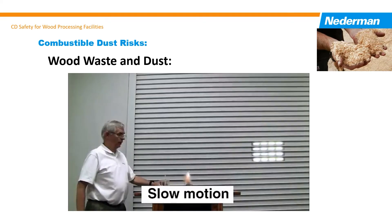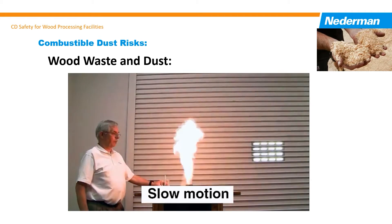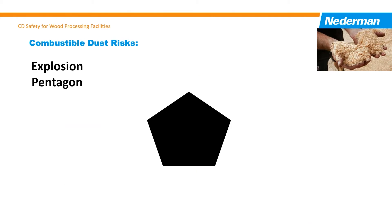Operators' knowledge on how to handle combustible materials and manage the risk is imperative. The fire triangle and explosion pentagon provide a framework for operators to identify plant areas, process equipment, and pipe systems where a combustible risk may exist under certain circumstances.